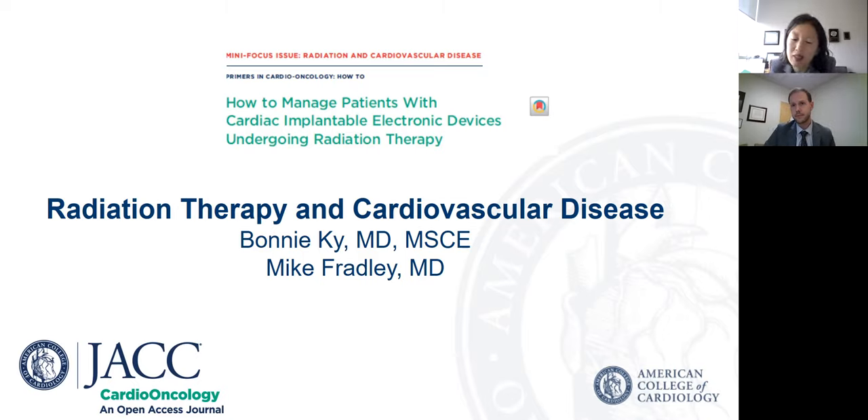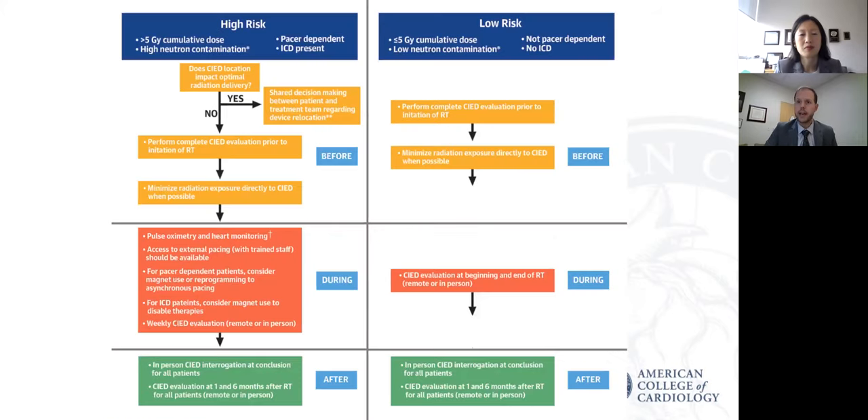Trying to understand how to manage those patients so that we can effectively give them radiation, but also do it safely in a way that doesn't impact their devices, is incredibly important. So in our primer, we have an algorithm that we've set forth to help people in as simple a way as possible provide optimal care for patients. It really is meant to be a multidisciplinary interaction between radiation oncologists, electrophysiologists if they're available, cardio-oncologists if they're available, and general cardiologists. What we've tried to do is separate out patients we consider higher risk who need more monitoring from the lower risk patients who don't perhaps need as much monitoring.